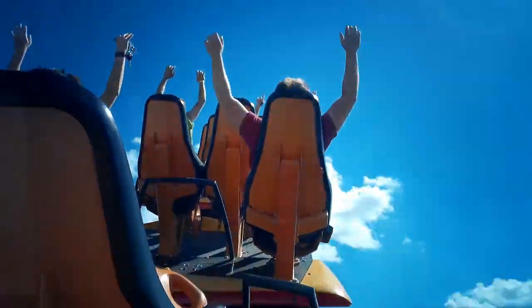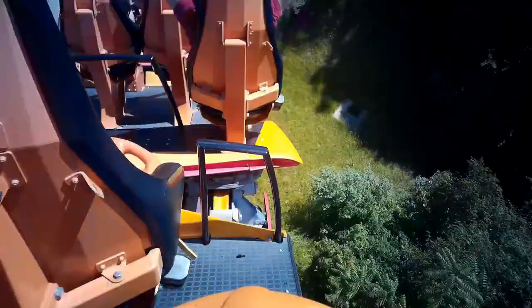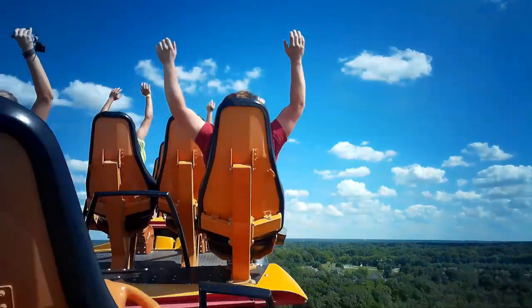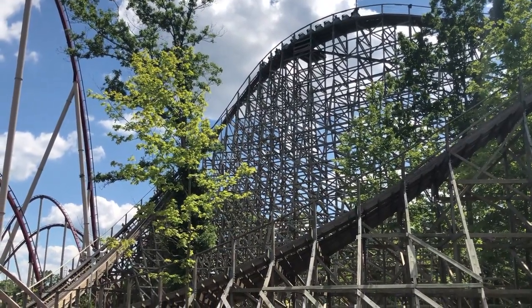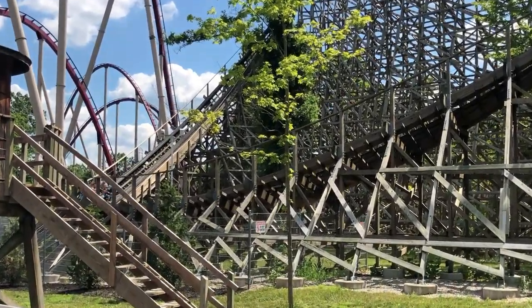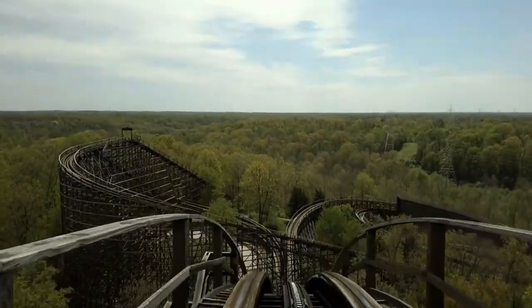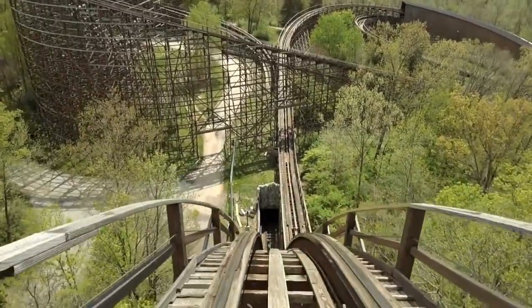You should be getting to Diamondback at around 9:45 for early entry, and 10:15 for regular opening. The easiest way is to cut through the Eiffel Tower and around Planet Snoopy. Right after Diamondback, walk a few feet down to Mystic Timbers. By the time you get off Mystic, it should be about 10:00 for early entry and 10:30 for regular opening. Now, the Beast will be open by this time, so you should head there. That right there is the four most popular rides in the park out of the way, but without waiting more than 10 minutes.